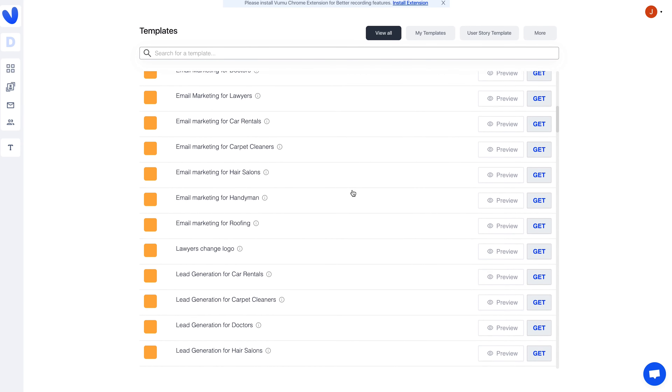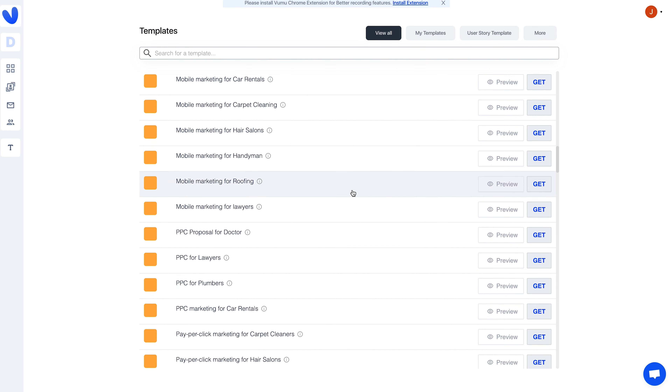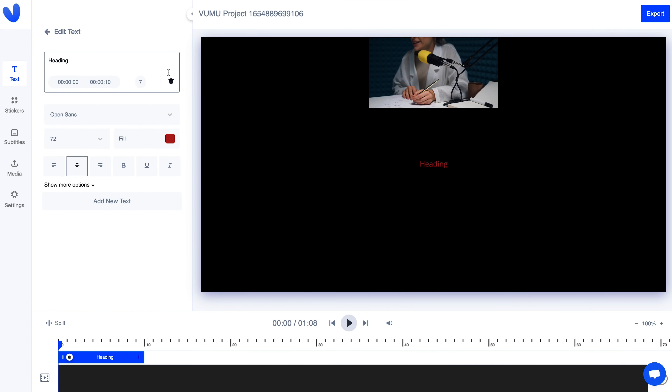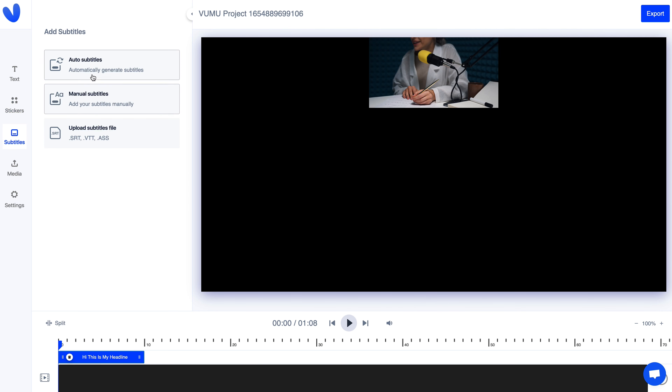Now let's check out those landing page templates. There are over 150 templates for different types of outreach depending on your niche. Pick the one that fits your goals, then hop into the customization. Swap out the images, the copy, then add final touches to your video. I love that Vumu is super powerful and super easy to use.